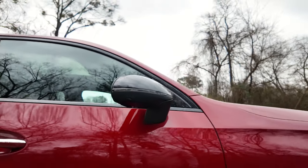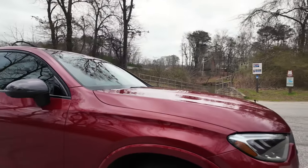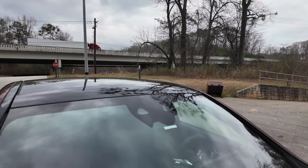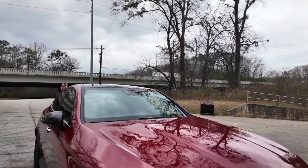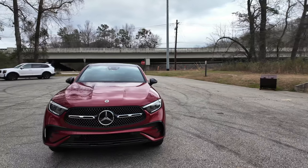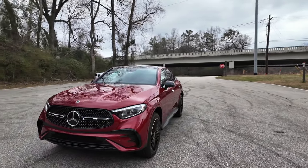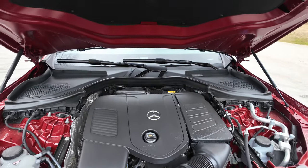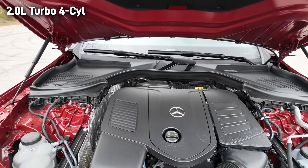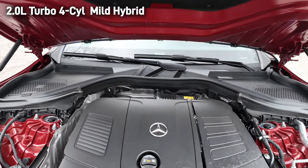Cameras here on the side for the 360 view. Up here you have cameras for the adaptive cruise control that comes with the driver assist package. I love that color.